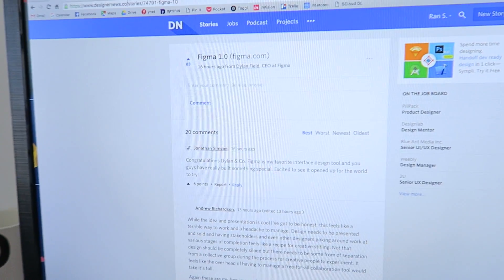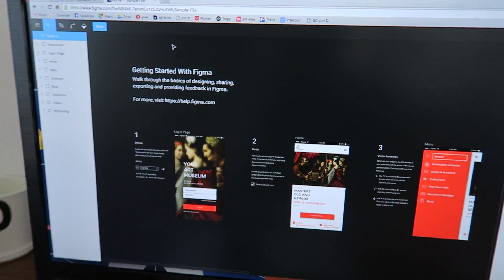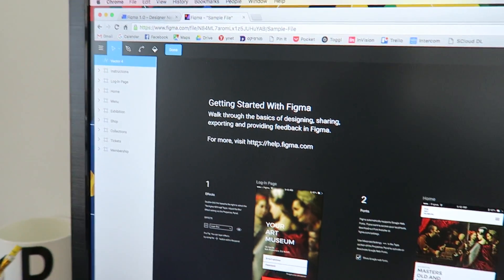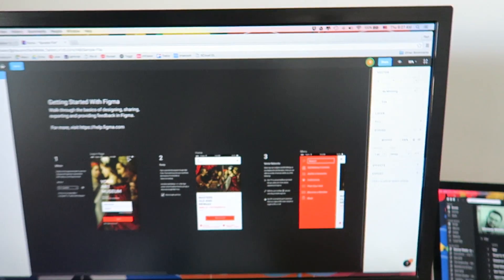They've also created a pretty cool feature which they call vector networks, which is pretty awesome. I've been spending some time playing with it and it's pretty cool. Everyone can sign up for free until the end of 2016, which is a cool thing, and it's pretty much like Sketch.